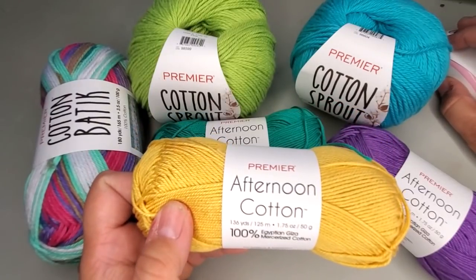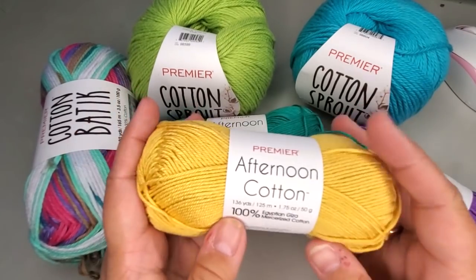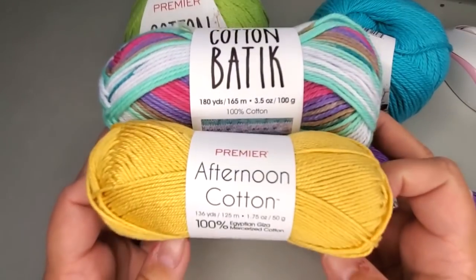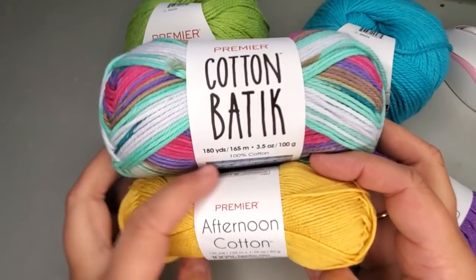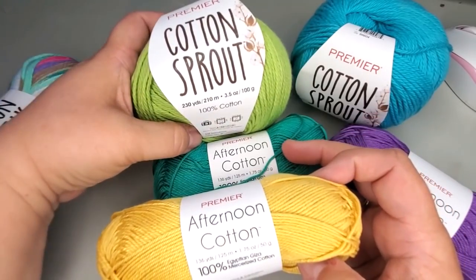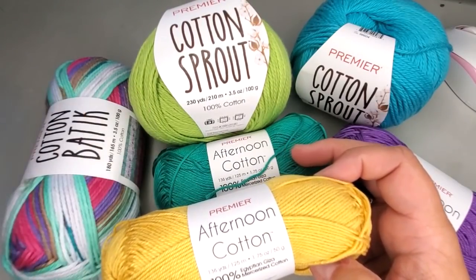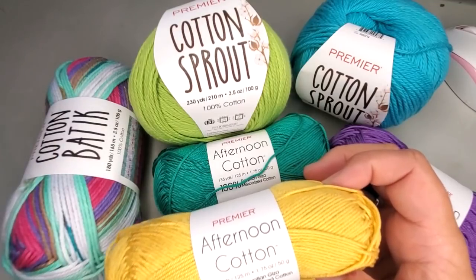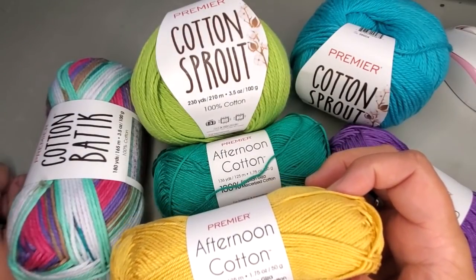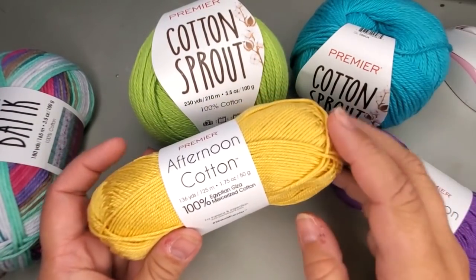Let's talk about price points. The Afternoon Cotton is $3.99 and it is a pretty small skein, but that is typical with mercerized cotton — they always come in a smaller skein. The Cotton Batik has 180 yards, the Afternoon Cotton has 136 yards, and the Cotton Sprout has 230 yards. So if you want bang for your buck with a solid cotton, go with the Cotton Sprout. Price points: Afternoon Cotton is $3.99; the Cotton Batik and Cotton Sprout are $4.99 per skein.